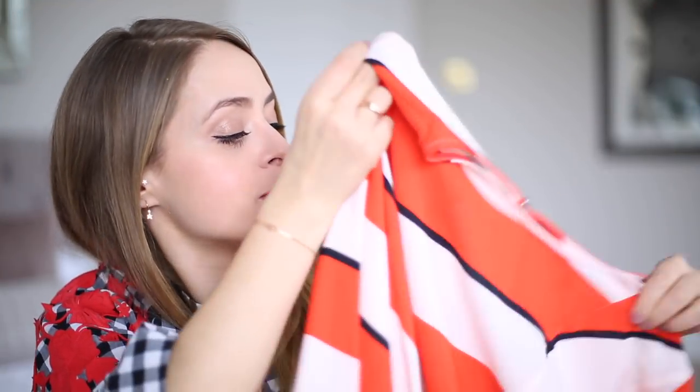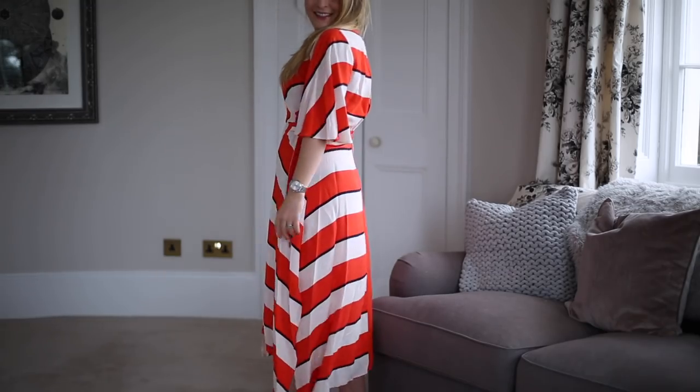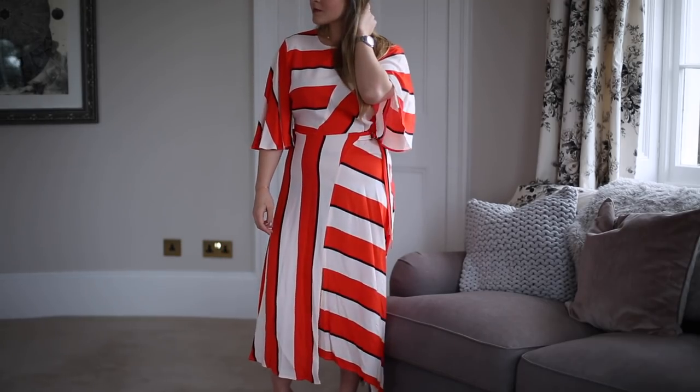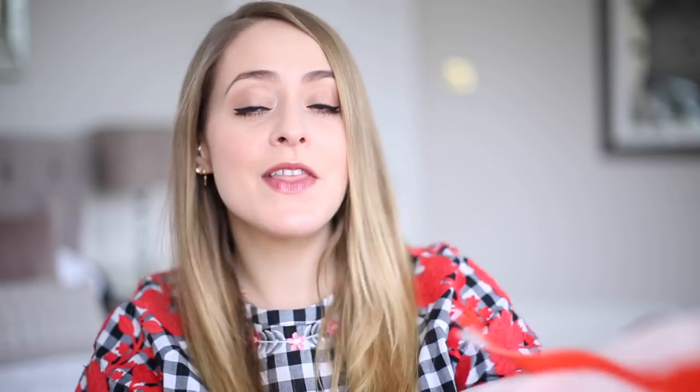Last but not least is another perfect example of Topshop almost getting it so right but making their stuff out of really see-through material. I think it's going to be too see-through — I can straight up see through the dress. It's a midi dress with an amazing red and white striped pattern and an asymmetrical vibe — the front panel is off and the skirt length is asymmetrical too, with a longer piece coming down. It's got pretty billowy sleeves. Really nice but really see-through. I could wear a slip under it, but it just annoys me they don't use slightly thicker material.